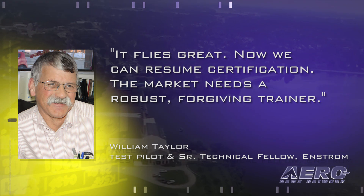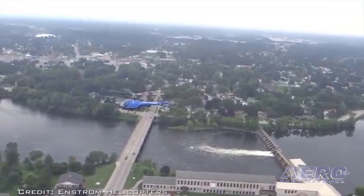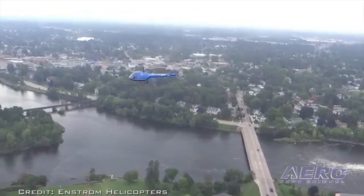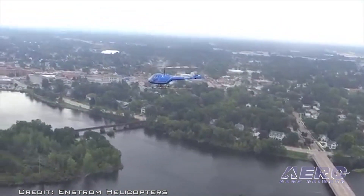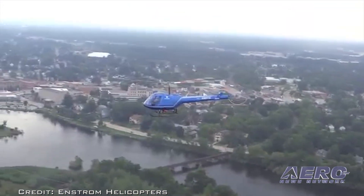"Now we can resume certification. The market needs a robust, forgiving trainer." Enstrom's third TH-180 flight test vehicle is in production, with completion expected this summer. With two aircraft flying, Enstrom is focused on an accelerated certification flight test cycle.